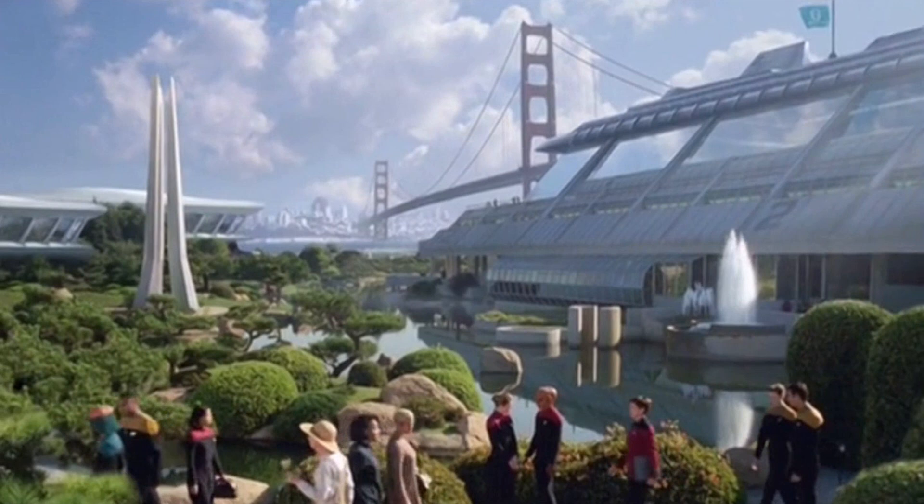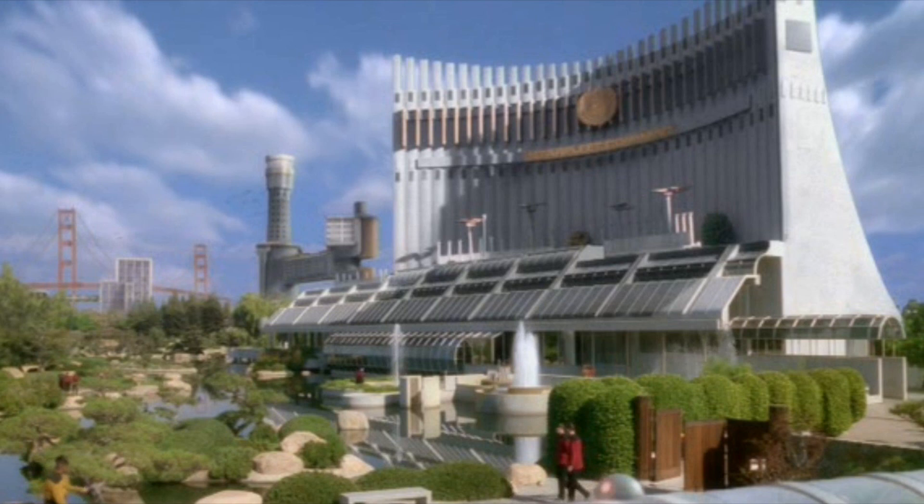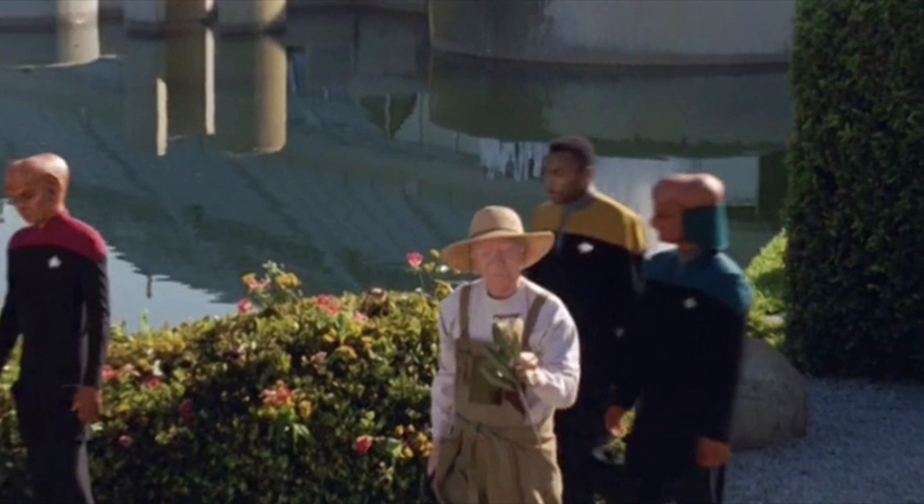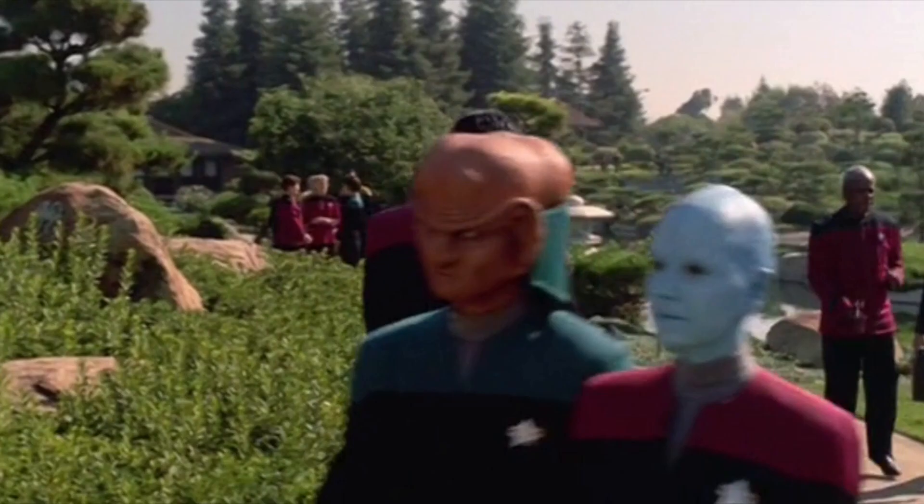Species 8472 simulated the Academy because they wanted to train how to infiltrate Starfleet. It's possible they got their information about the Academy from Voyager itself, when they encountered them previously. Voyager was lost from the Federation from around Season 2 of Deep Space Nine — two years before we saw the Academy in DS9. So that building may have been brand new in Season 4 of DS9, meaning Voyager wouldn't have any information about it. As for the Ferengi Ensigns — Nog was the first Ferengi in Starfleet and hadn't joined yet when Voyager was lost, so Species 8472 were making a reasonable guess about Starfleet's inclusive nature.